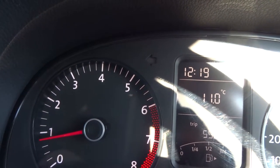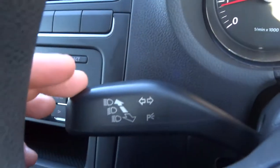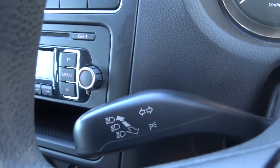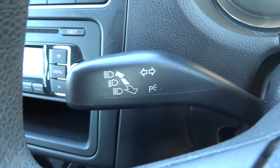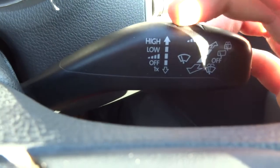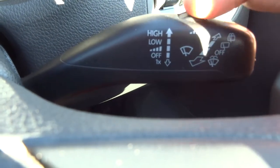Quite a nice feature is if you do one little tap of the indicator it gives you three clicks — handy if you're changing lane on the motorway, for example. If you do want it on constantly, obviously you'd pull it all the way down. Windscreen wipers on this side — that's your sensitivity setting for the windscreen wipers.